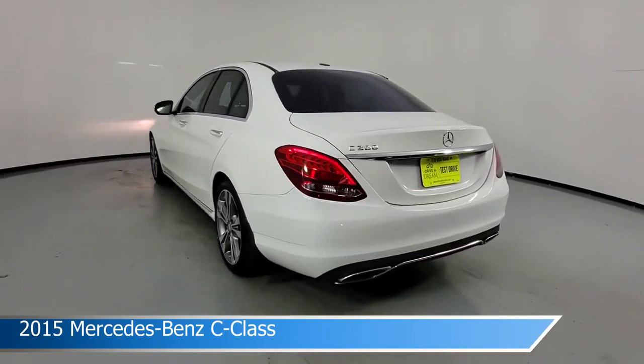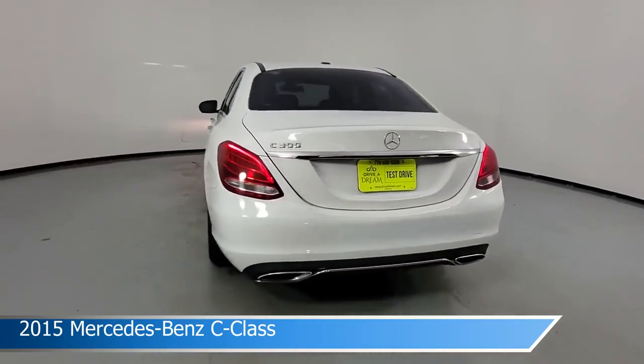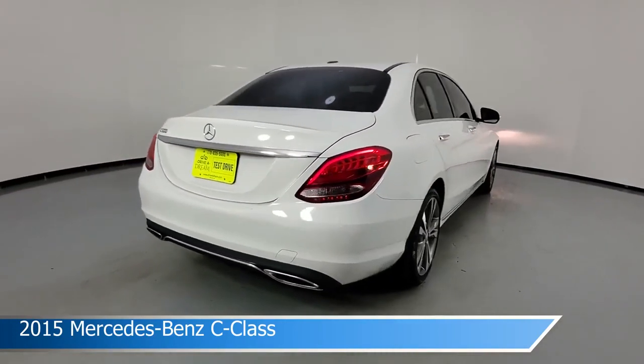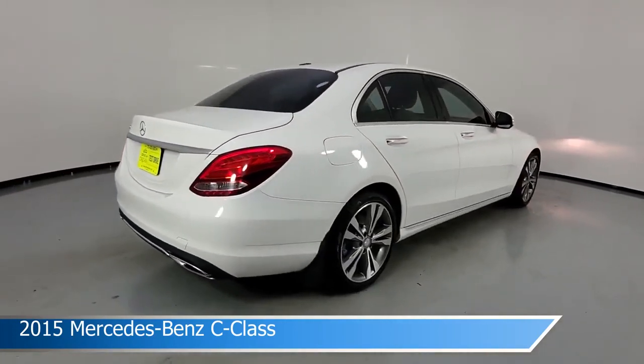This car comes with some great features including anti-lock brakes, HomeLink, audio controls on the steering wheel, auxiliary input, and more. Come in and check it out today.